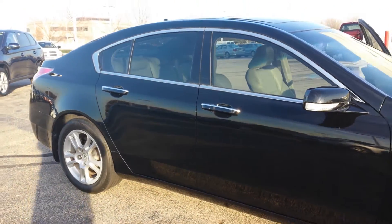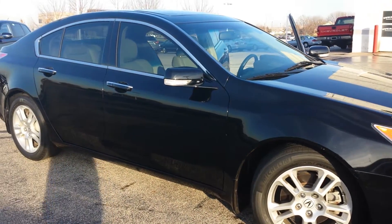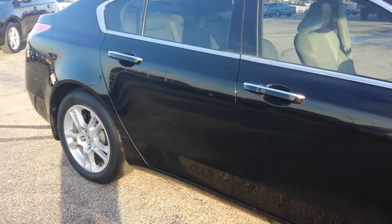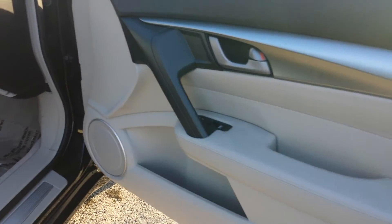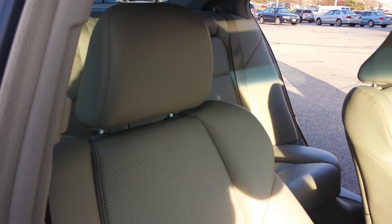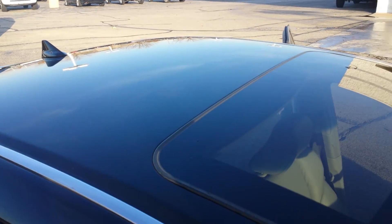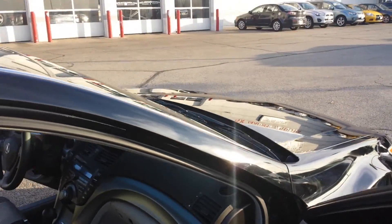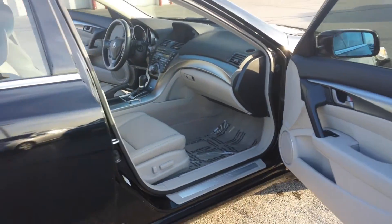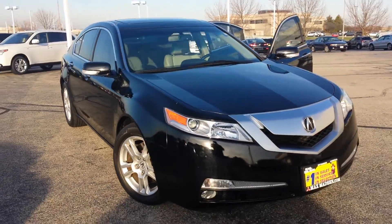Any other questions, comments, or concerns, please feel free to give me a call back. Once again, this is George over at Max Madsen Mitsubishi in Aurora — 630-898-6000. I'll give you another look here at the passenger side. And there you have it. Thank you.